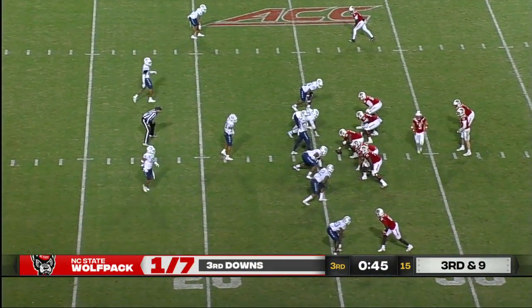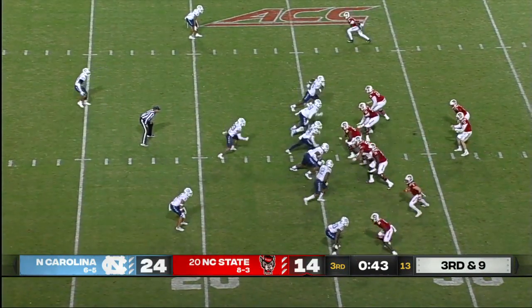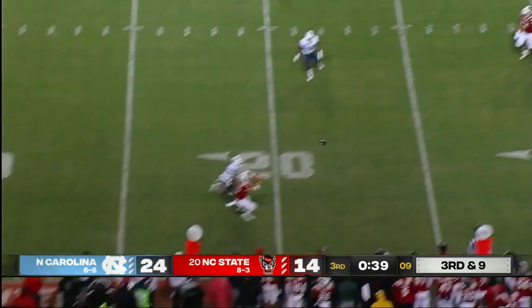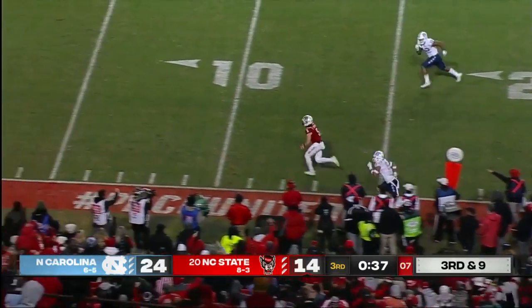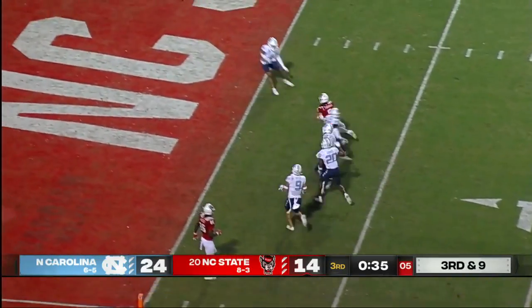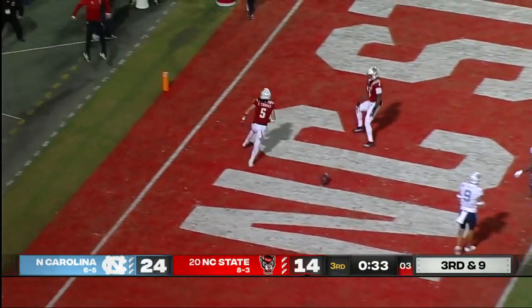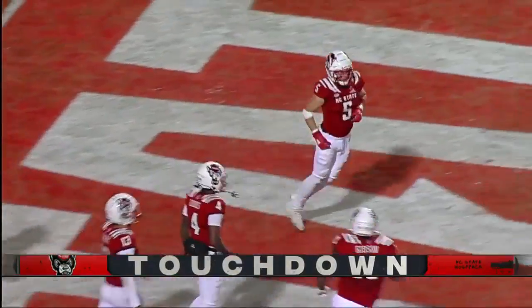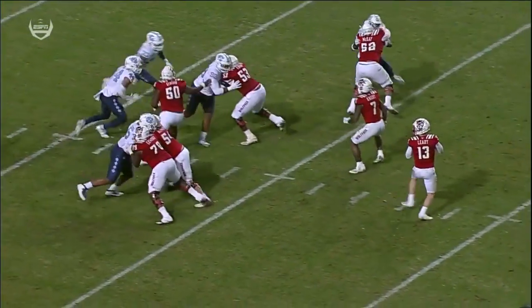5:15 and counting on this drive. Big third down and nine. Leary has time, climbs the pocket, throws — caught. That's Thomas. There goes Daniel Thomas. Touchdown. 26 yards. Give for the extra point attempt.